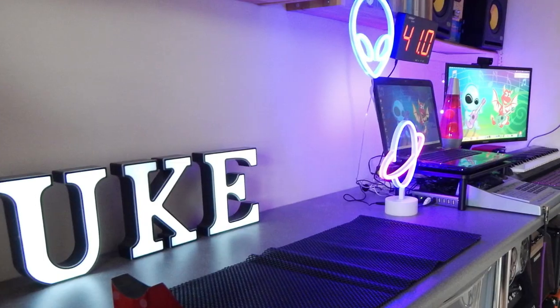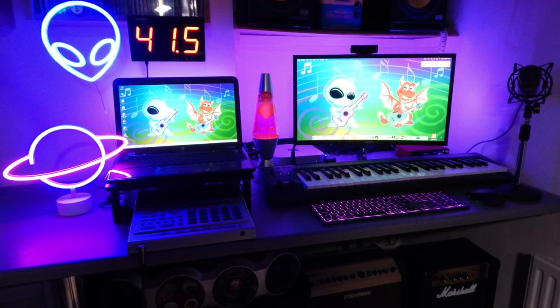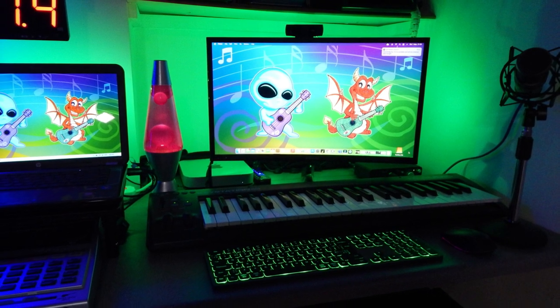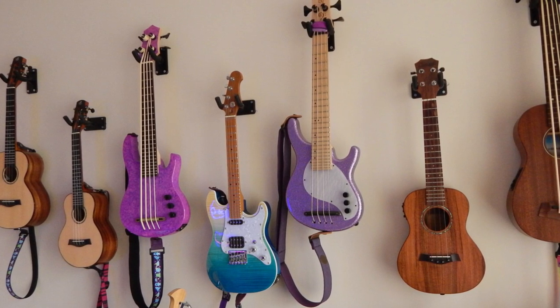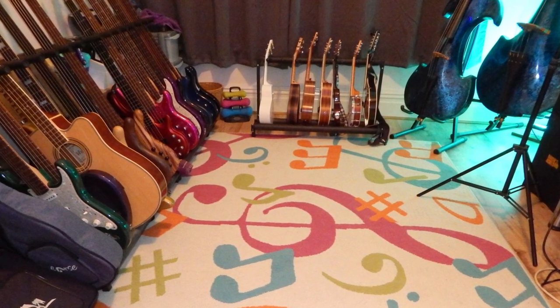Behind me, my background set has changed a little bit. We've had the new LED neon signs and I've shifted this area around. The obvious changes are the screens behind me — I've now got a dual background showing off Ukulele Wales and my other channel, The Ukuleleians. This is my ukulele room; it's been a music room for many many years.